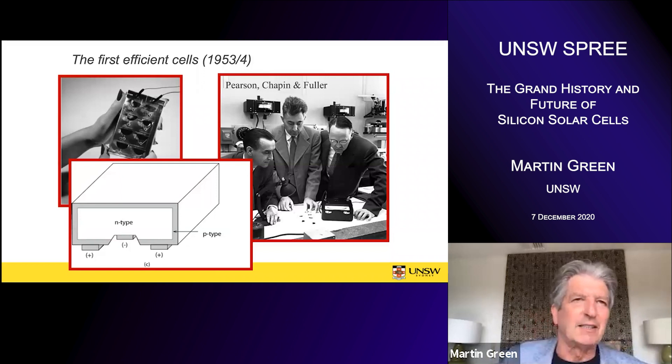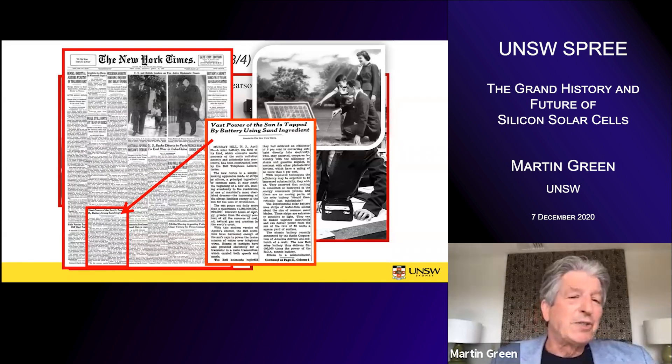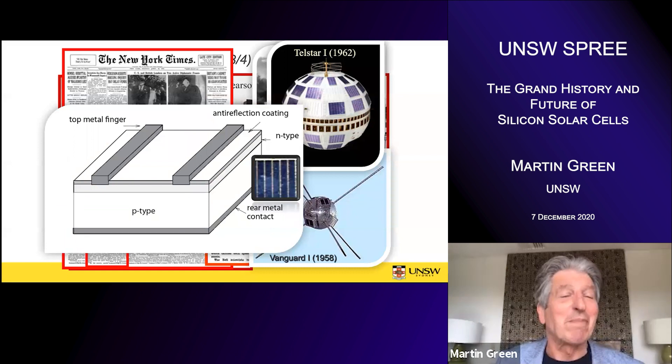Semiconductor electronics got ahead of photovoltaics and photovoltaics played a backseat. But some of the developments that had occurred for semiconductor electronics were then applied to photovoltaics in 1953, and the first efficient silicon solar cell was reported then — first 4% and then 6% with the wraparound structure. It made front page news on the New York Times: 'Vast power of the sun is tapped by battery using sand ingredients,' with all kinds of hope shown with a family and a solar array.